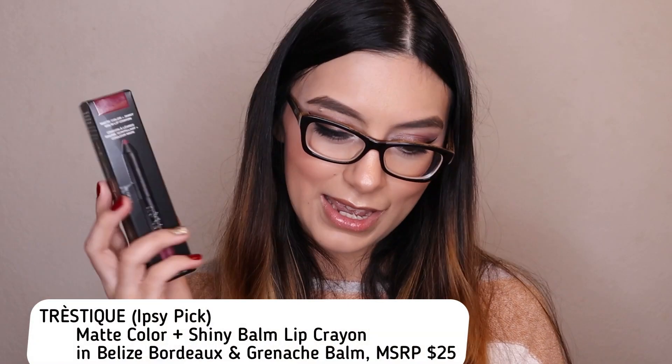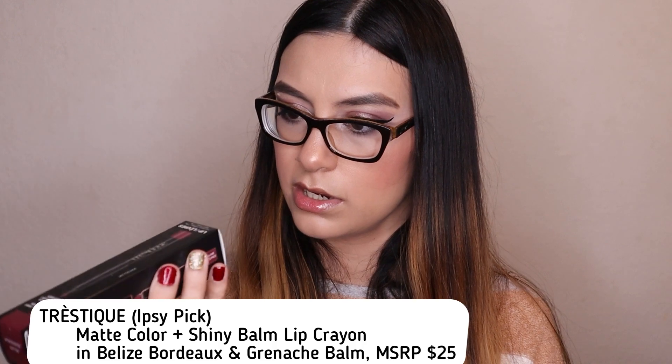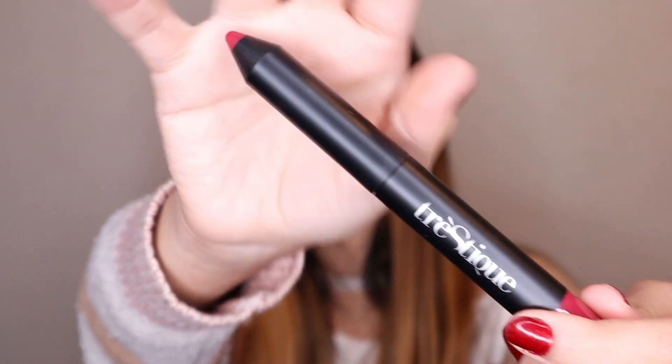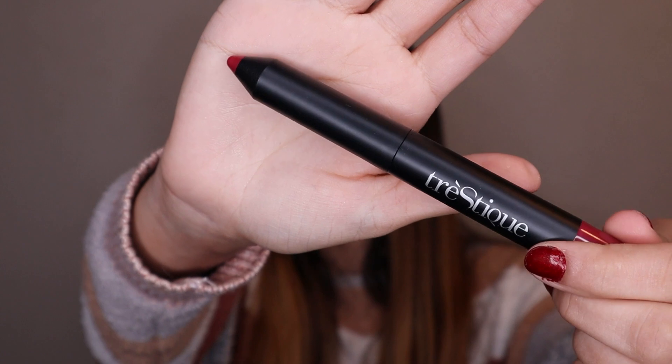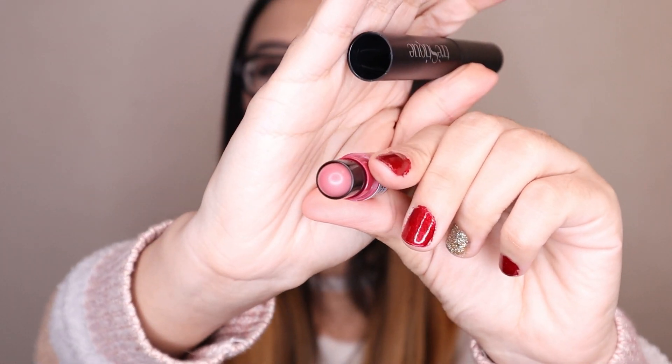The next item that Ipsy chose for me is by Trestique, and it's the Matte Color and Shiny Bomb Lip Crown in the shade Belize Border. I don't remember if I've received any Trestique products before, and I'm not sure why I'm not really impressed with them. The packaging looks very cute — they made it look like a pencil on the outside, but inside it's actually a lip bomb.